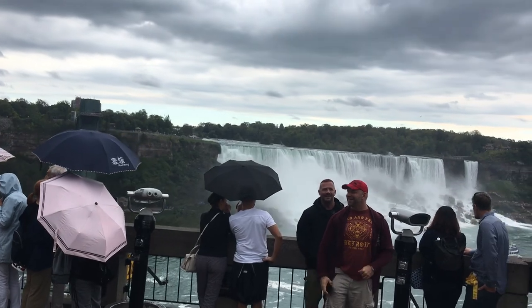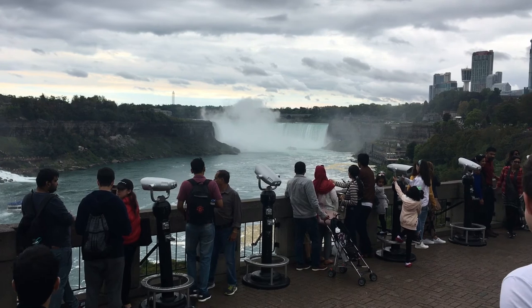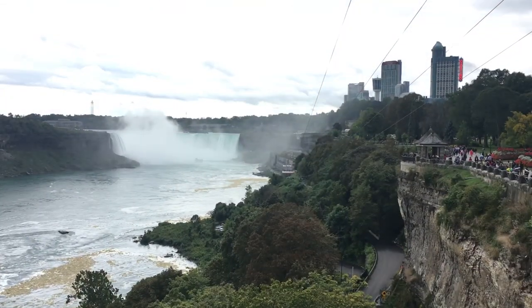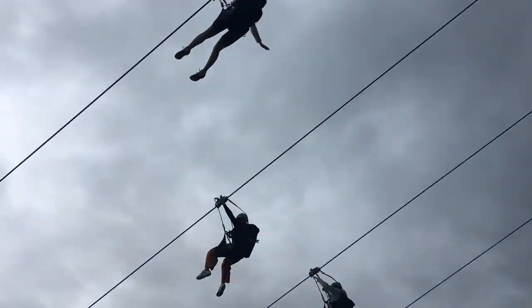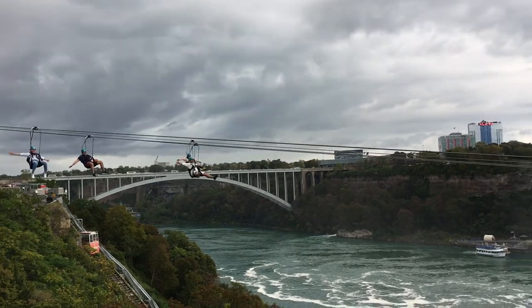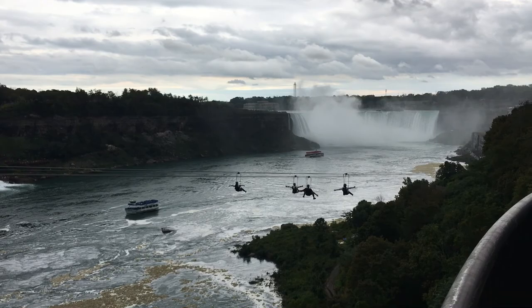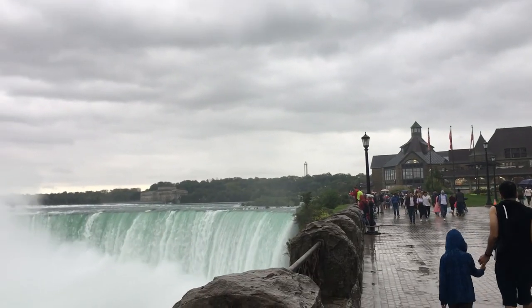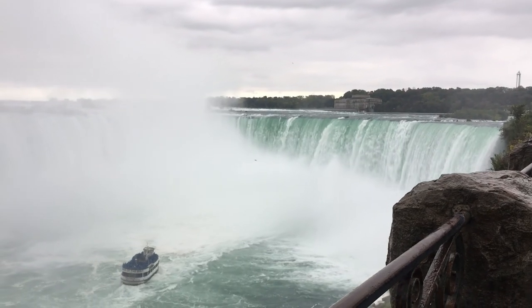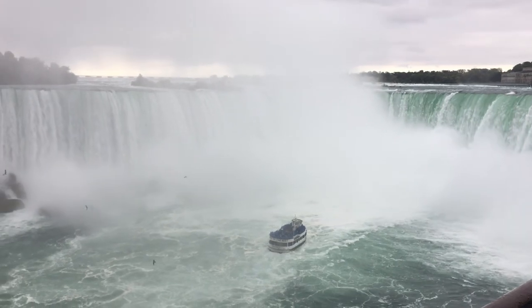We eventually found our way down to the walkway with viewpoints of the falls. On this trip, we found out that Niagara Falls is actually comprised of the American Falls and the Horseshoe Falls. The latter is what everyone thinks of though when you say Niagara Falls.